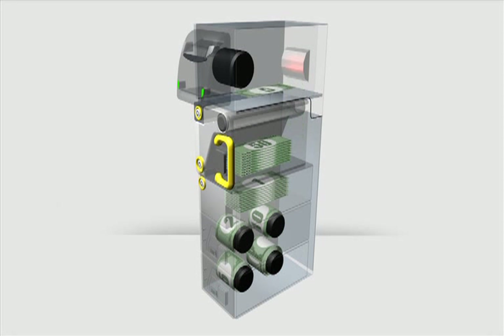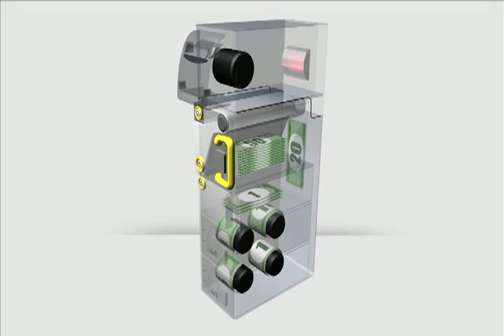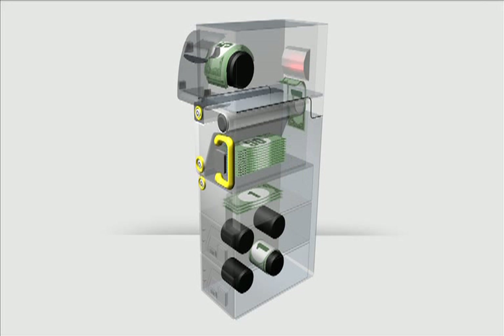Notes can then be pulled from the recyclers and the loader to dispense change through the outlet in a smartly presented bundle of up to 15 notes. When it is time to collect, the BNR reconciles all cash reserves and stores them in the cash box. This provides a secure means to remove and transport funds, enabling a closed-loop cash management process.